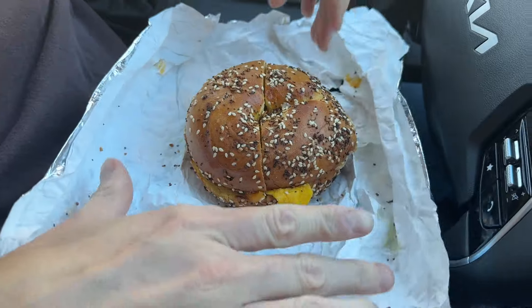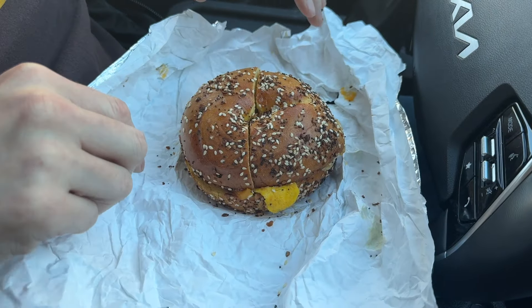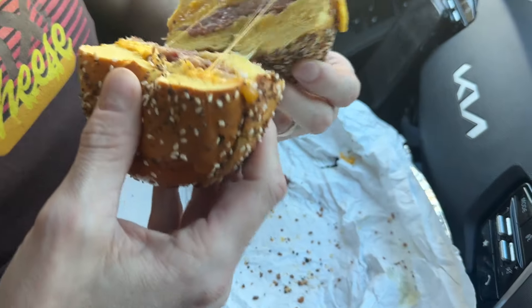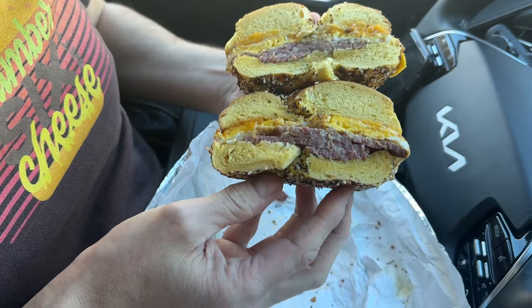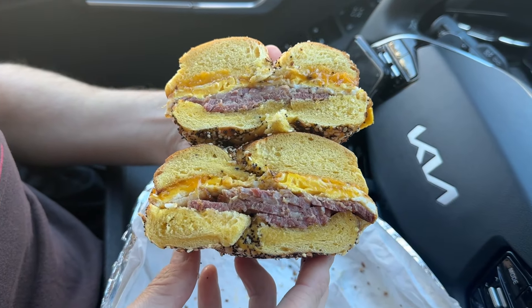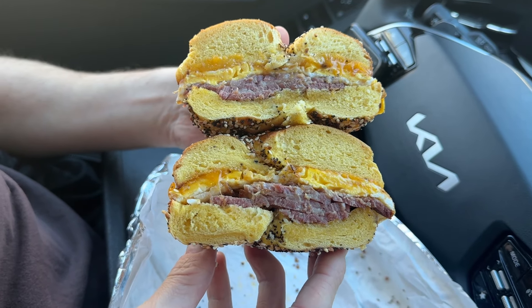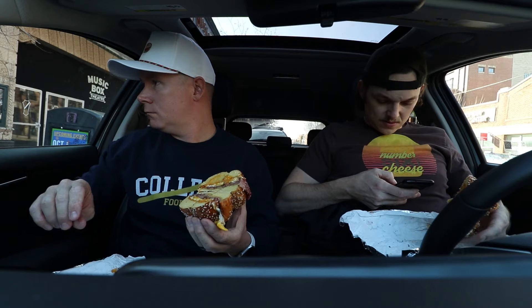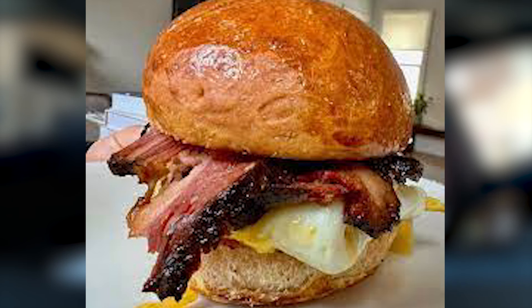Okay, so we got an Egg Everything Bagel. And then open it up, and we've got pastrami, aged cheddar, egg — and that might be it. Is there any sauce on there? I would imagine something, but maybe not. It just looks solid. This is my only problem — this is the picture I saw on the list. Look at that pastrami. Oh wow. Yeah, it's not at all as thick. That looks like thick-ass pastrami. I'll put it on screen for these guys so you can see.